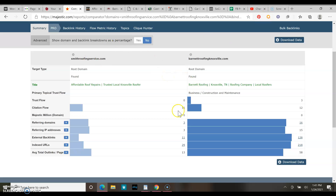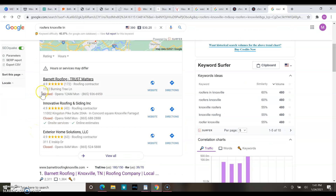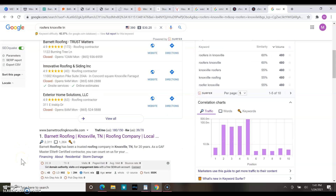Let me show you what comes up when you search 'roofers Knoxville Tennessee.' You've got your map pack, which is driven by citations — your name, address, and phone number and how many websites have that. He's ranking right here even though you have more citations than him, because he has more backlinks and a better website.